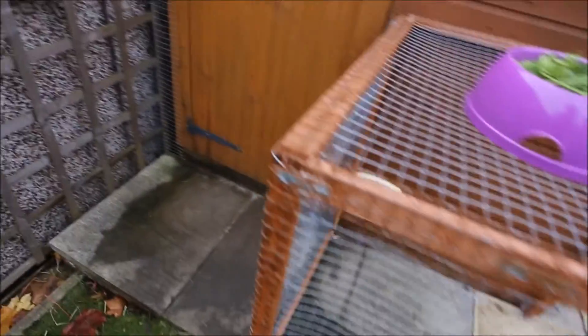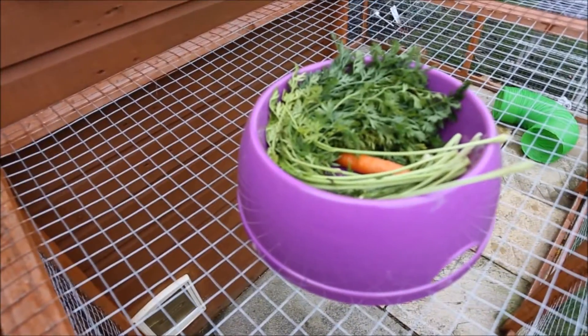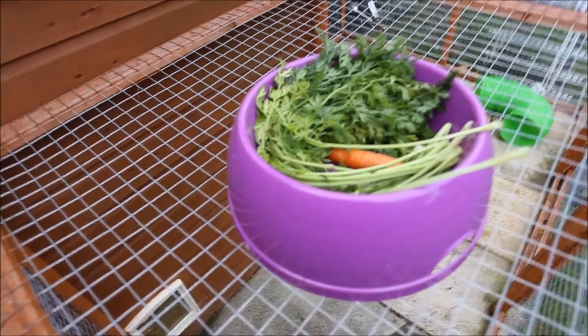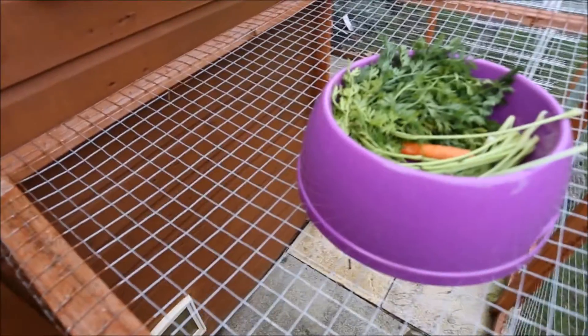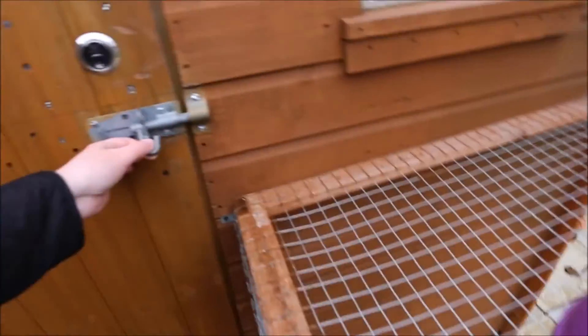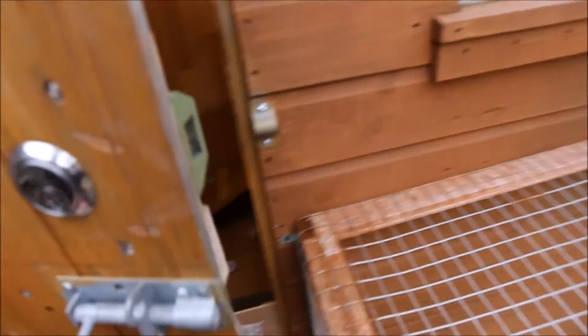I have a treat for the rabbits today — a monthly treat. They don't get carrot regularly, but I just thought because it's getting cold now they'd quite enjoy some carrots and carrot tops. Okay, so I'll show you the inside now.